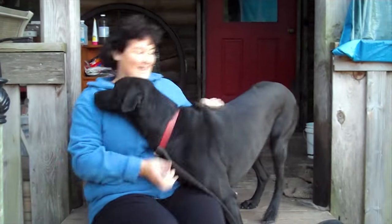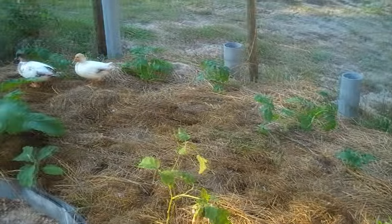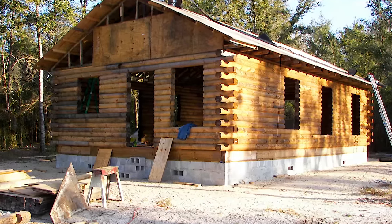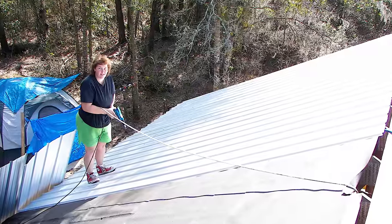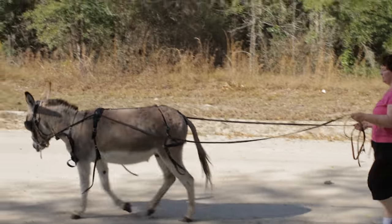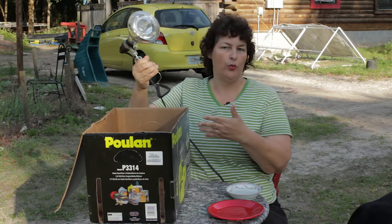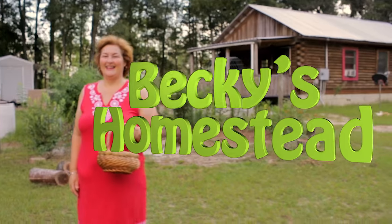I'm Becky. I used to live in the consumer rat race just like you. But one day I had enough, so I sold it all, moved to the country and built my own log cabin with my own two hands. Now I spend my time discovering new ways to live a simple, healthy lifestyle with more free time and way less stress, then sharing what I've learned with you. Welcome to Becky's Homestead.